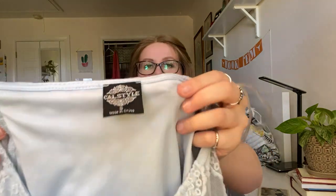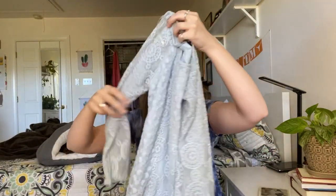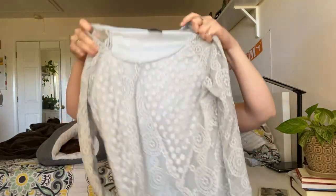This one I also picked up more for style. The brand is Call Style — I've never heard of this brand before. It's a small, but it's a dress with lace embroidery. I feel like there's a lot going for this dress.